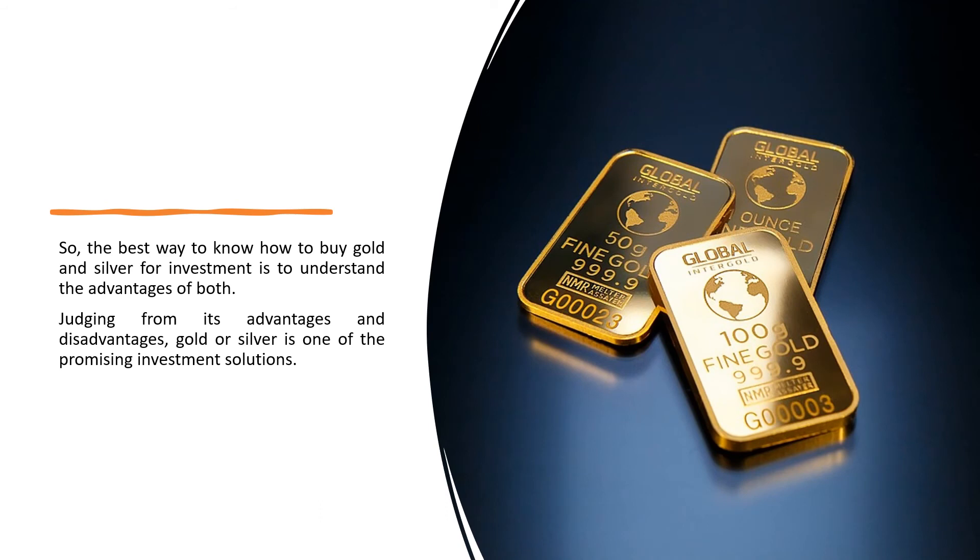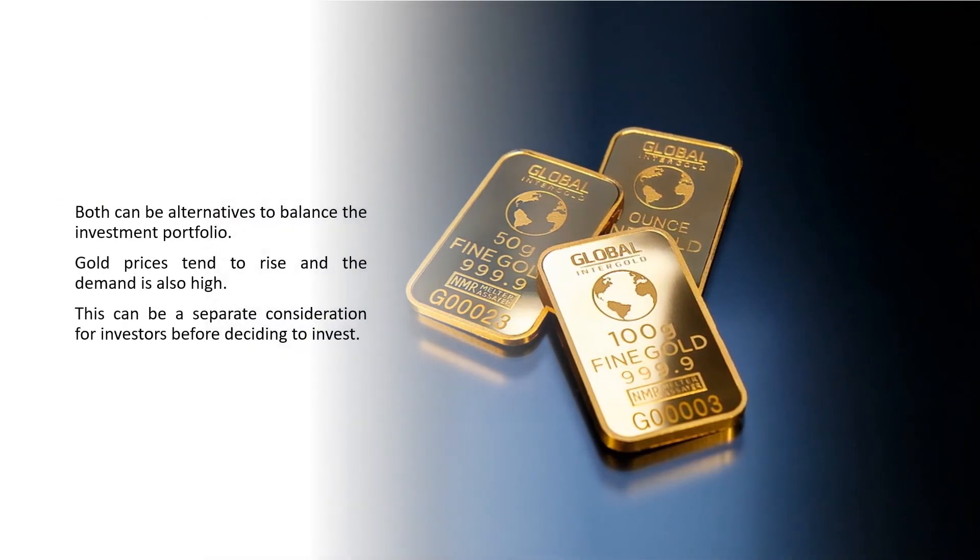The best way to know how to buy gold and silver for investment is to understand the advantages of both. Gold or silver is one of the promising investment solutions. Both can be alternatives to balance the investment portfolio. Gold prices tend to rise and demand is also high, which can be a separate consideration for investors before deciding to invest.